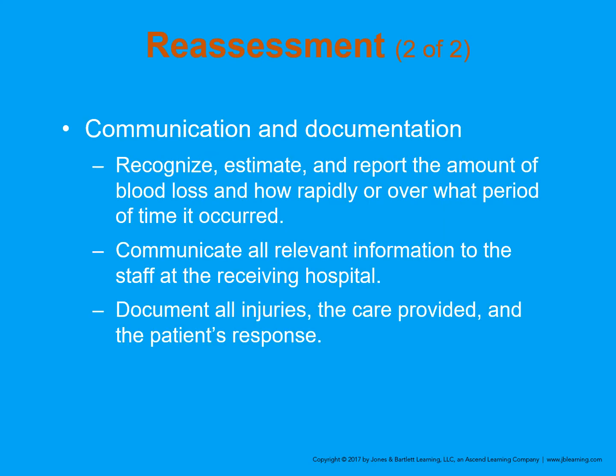In your documentation and when you communicate to the hospital — by phone, radio, or bedside — recognize, estimate, and report the amount of blood loss and how rapidly or over what period of time it occurred. Communicate all relevant information to the receiving hospital staff, carefully document all injuries, the care provided, and the patient's response. Be careful about being distracted by big injuries and missing the smaller ones.